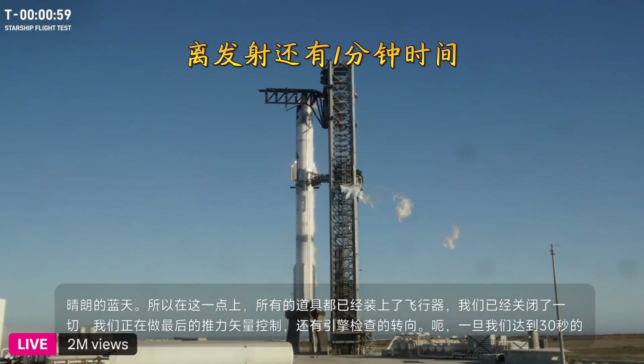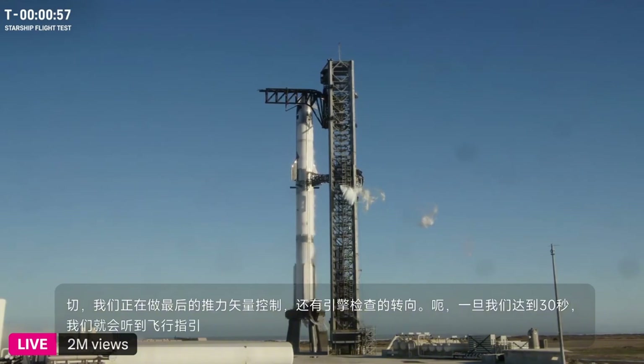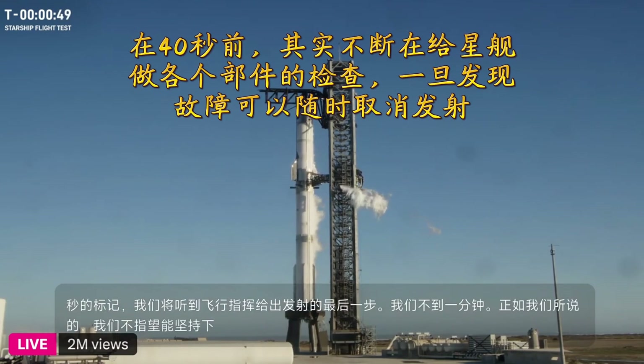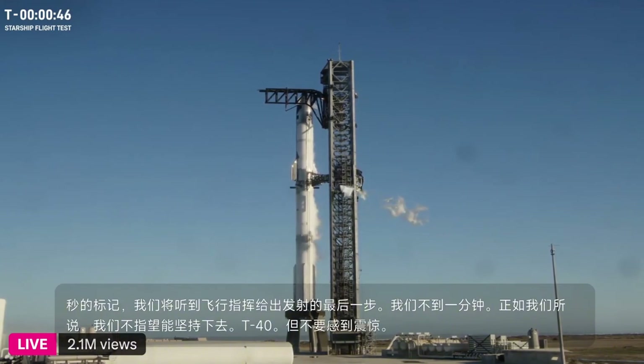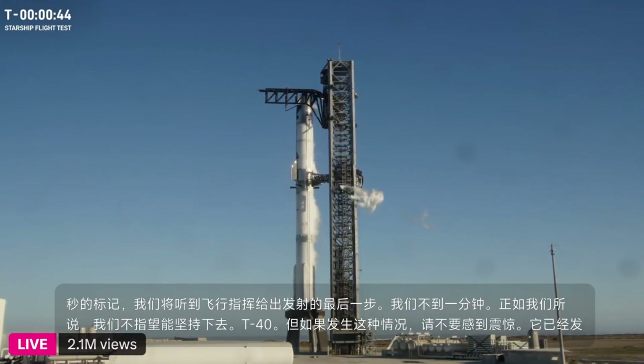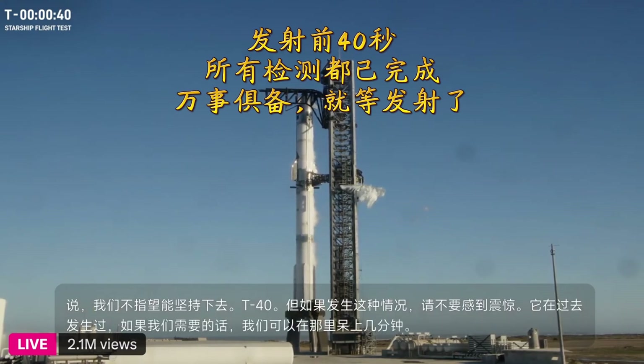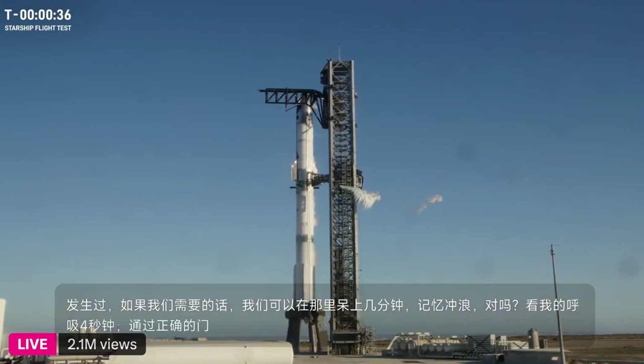Flight director, give the final go for launch. We're under a minute. We're not expecting a hold at T-minus 40, but do not be shocked if that happens — it has happened in the past, and we can hang out there for a couple of minutes if we need to. We pass right through that prop load gate. Hot diggity dog.